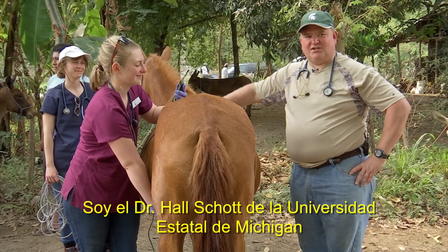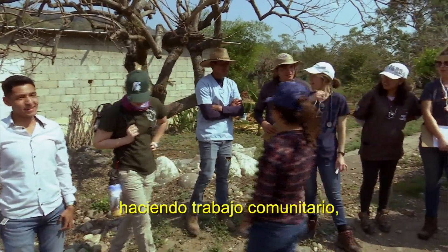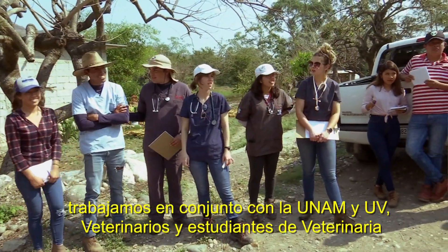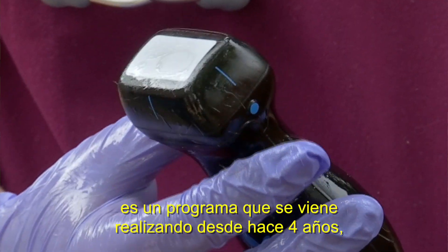Hi, I'm Dr. Hal Schott from Michigan State University. We're here for two weeks in Mexico bringing a group of veterinary students to work with ECWIDS in the rural communities. We work in combination with UNOM and UV veterinarians and veterinary students, and we've been doing this program for four years now.